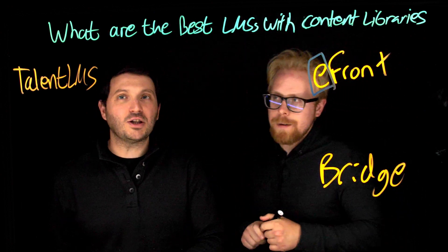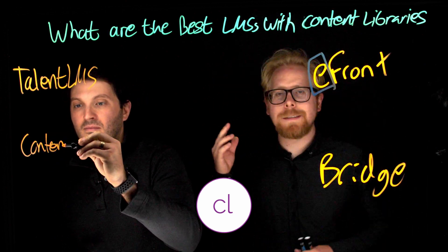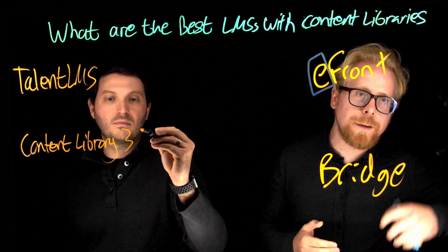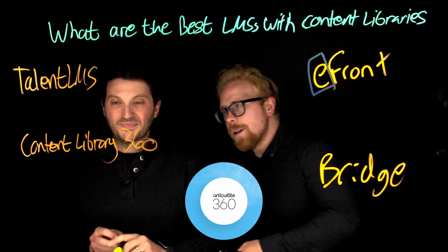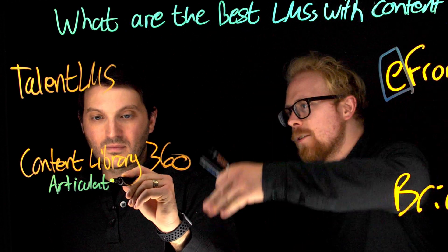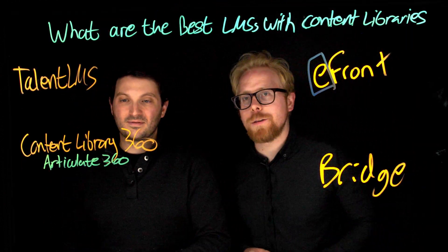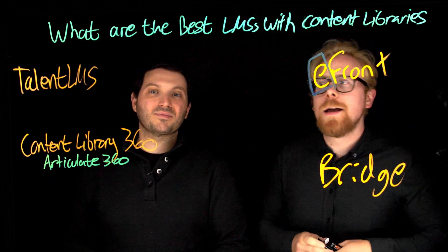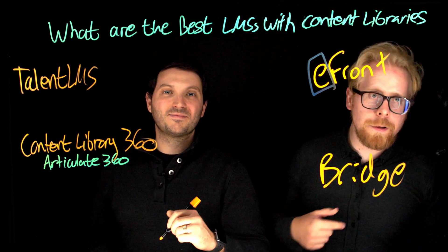The next one is Content Library 360. Content Library 360 is actually not part of an LMS but is part of an authoring tool — Articulate 360. That means Rise, Storyline, and all those amazing softwares have this as part of them. Content Library 360 is huge: it not only has content you can use and put into your course, it also has standalone courses.